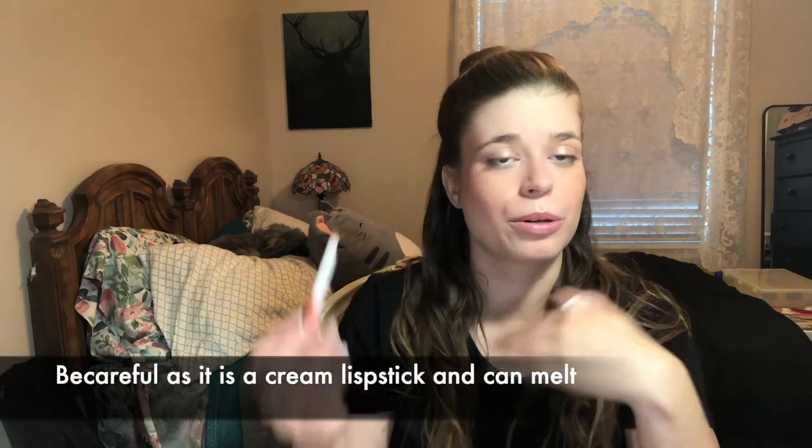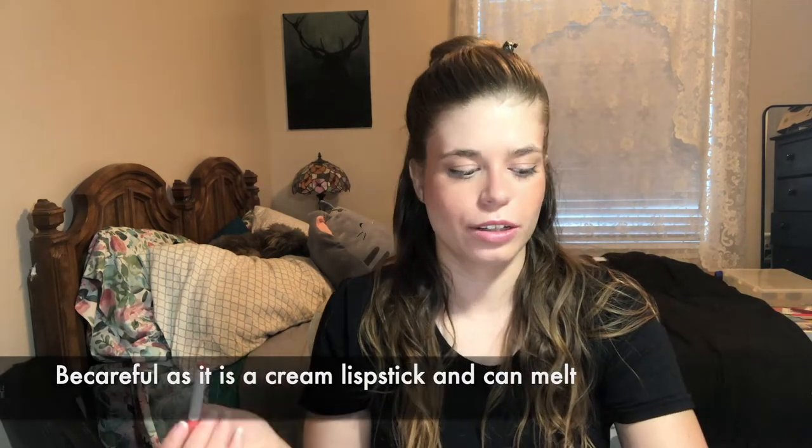I've already done the long wear test, and I do think that they stain pretty well — maybe not as well as some lip stains, but I do kind of like how small they are. They're nice just to throw into your purse to refresh a look.